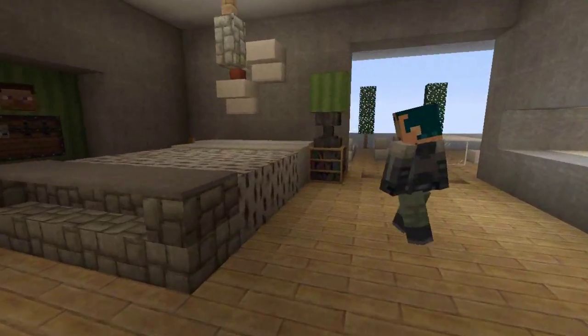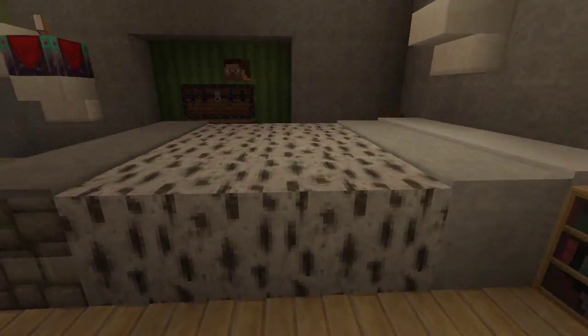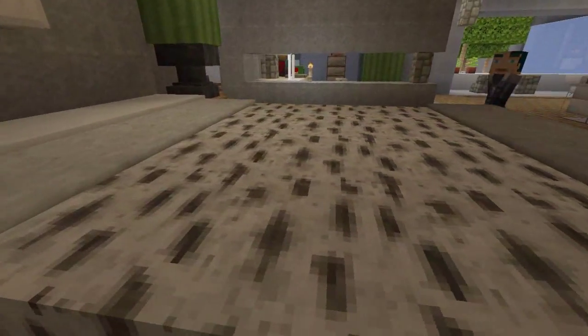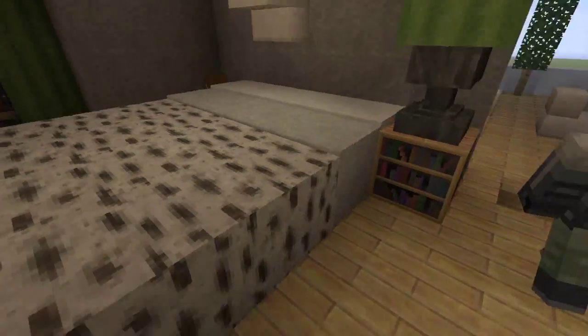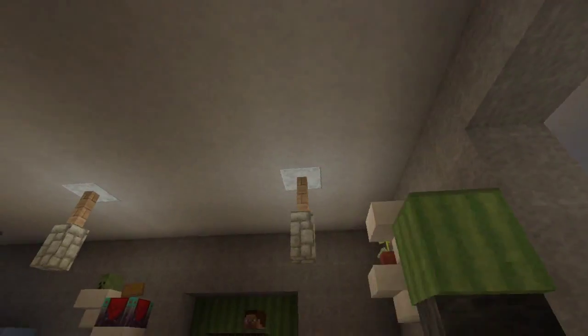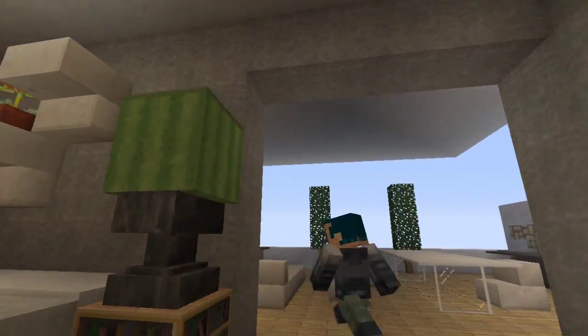Over here is the bedroom. We have a nice zebra-striped comforter for the bed — it's really big. We have a bunch of modern shelving going on and a melon lamp, which looks really nice. That's powered by melons and melon seeds — they're very expensive, about $30,000 a seed, so don't break it.